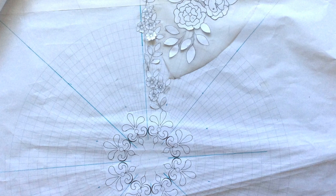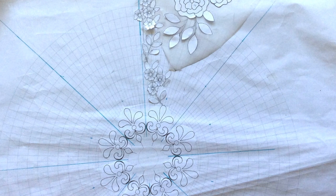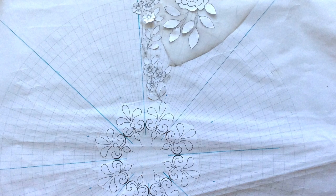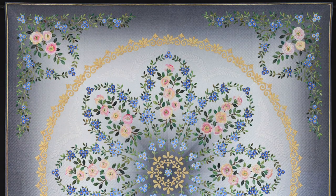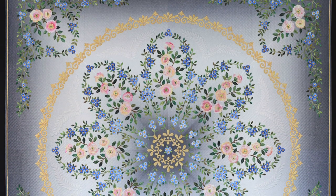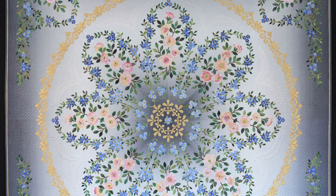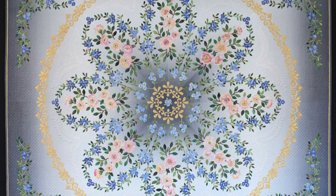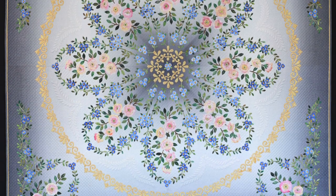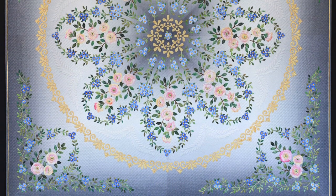That ombré fabric must have been quite challenging to segment up to accommodate the circular design and the shadowing within the design as well. Actually it's easier than you think - they're giant half square triangles. If I cut four large half square triangles and then rearrange them, that's what I ended up with in the background. It's extremely effective and helps to illuminate the design and draws your eye to that wonderful central element of the composition.